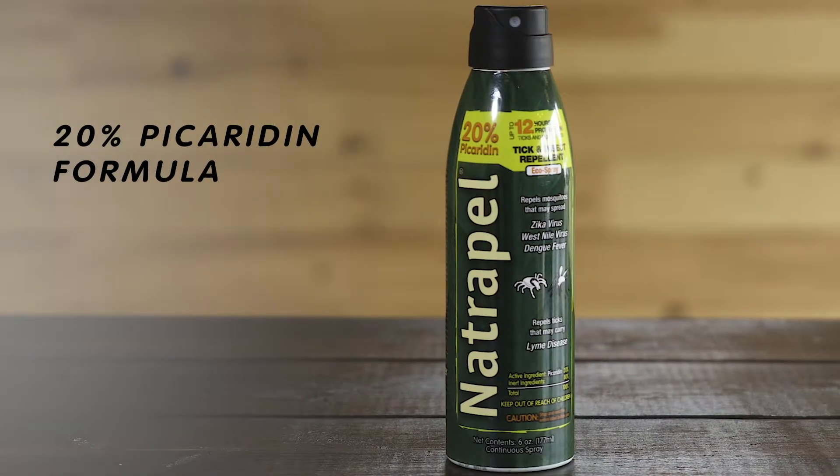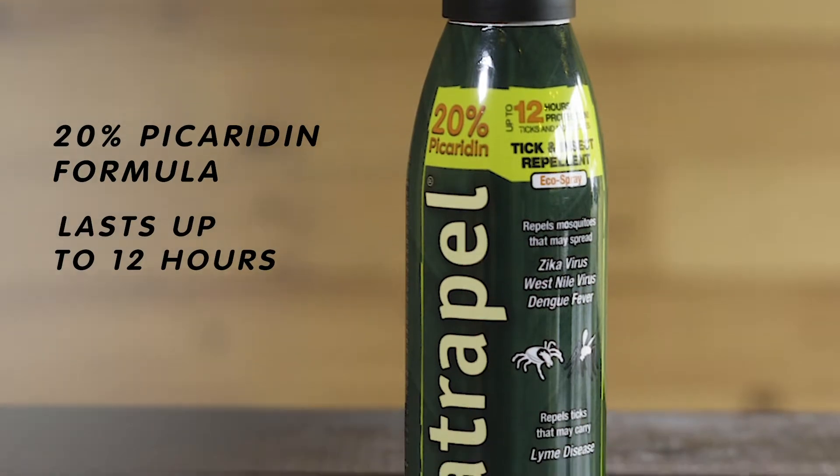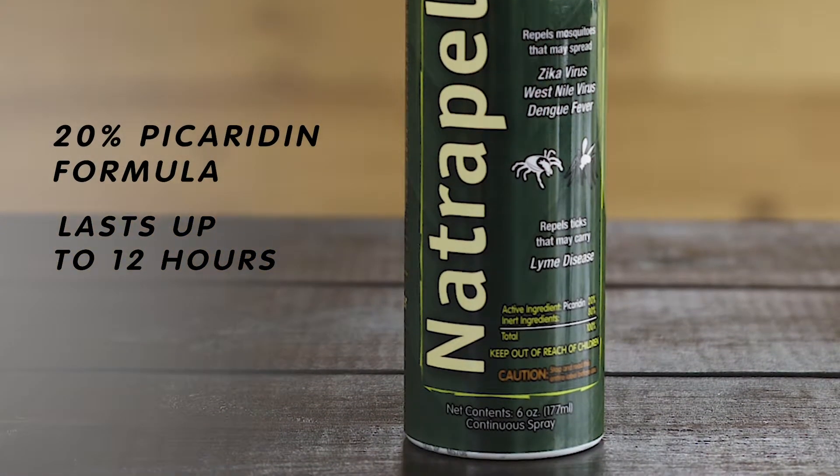Natropel's 20% Picaridin formula provides maximum protection that lasts up to 12 hours, so you can enjoy a day outdoors bite-free without having to constantly reapply.